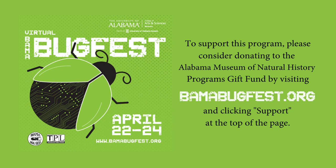You can download an image and color a picture of a queen bee if you'd like, but most importantly give us a suggestion for the name of our honeybee queen. All the information and deadlines will be in the links below — submit your honeybee queen names to us, we look forward to seeing what you have. Thanks for watching this video; I hope you learned something about how a live honeybee hive was created in the natural history museum. To support this program, please consider donating to the Alabama Museum of Natural History program's gift fund by visiting bamabugfest.org and clicking 'Support' at the top of the page.